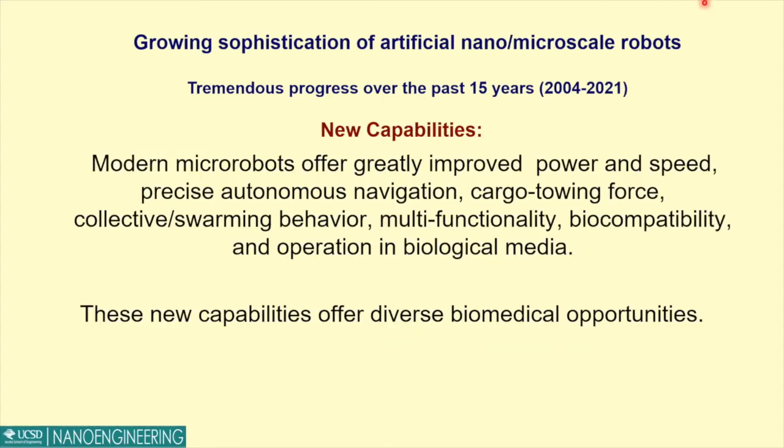There are a lot of new capabilities over the years, not only in terms of propulsion with more power, speed and motion control, but also the ability to pick a cargo, transport a cargo, to add more multi-functionality, to have intelligent collective swarming behavior, and overall operation in complex biological fluids. These capabilities now offer us diverse biomedical applications that we will cover today.